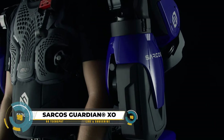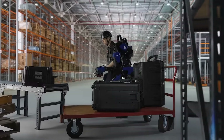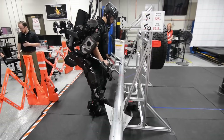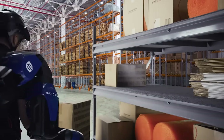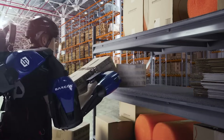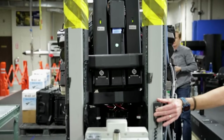The Sarcos Guardian XO is an advanced exoskeleton designed to assist users in demanding tasks, offering a range of features to enhance strength, endurance, and safety. Supporting the entire body, it aids in lifting, carrying, walking, and climbing, powered by a long-lasting battery for up to 8 hours of continuous use.